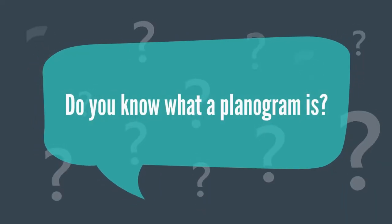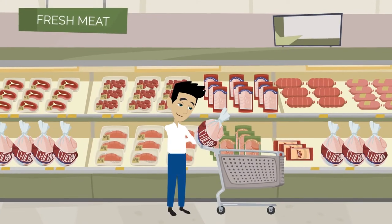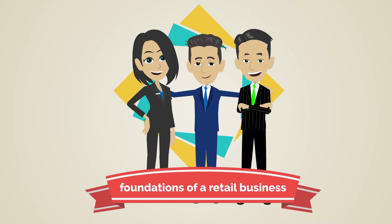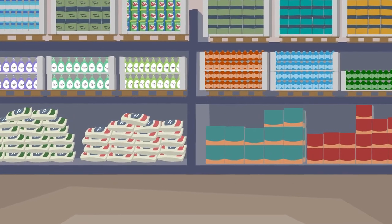Do you know what a planogram is? Even if you have never heard of the word before, you are surrounded by them anytime you shop. They are the foundations of a retail business and a visual representation of how brands and products should be displayed in store.